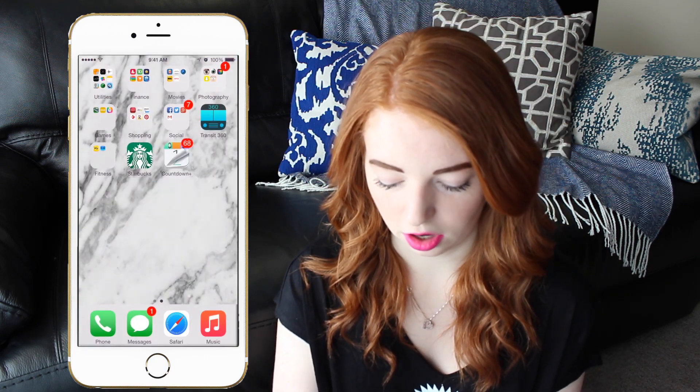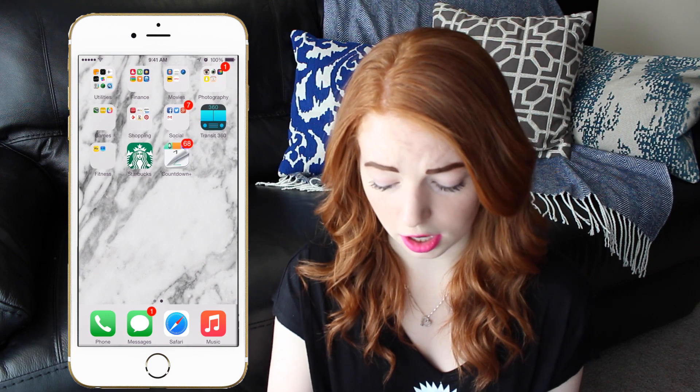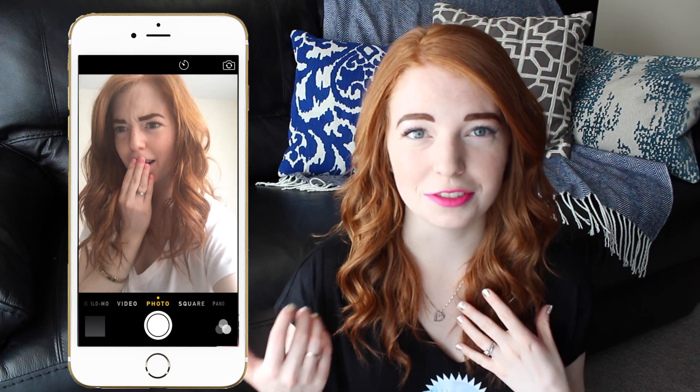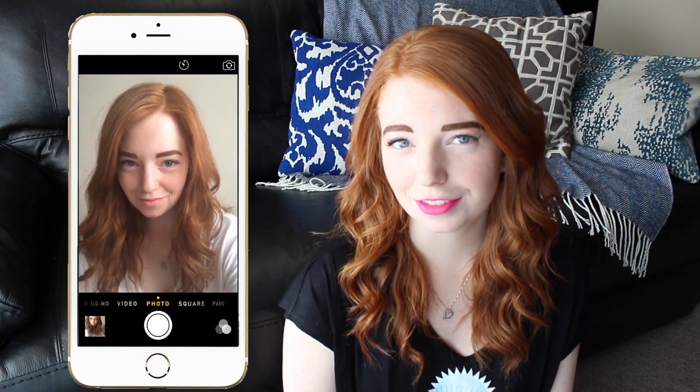At the bottom I've got phone, messages, Safari, and music. I hope you guys enjoyed this video. If you did, give it a thumbs up or subscribe if you liked it. Stick around for next week's video, hopefully. I will see you guys then and have a great day. Thanks for watching. Bye!